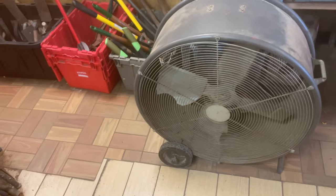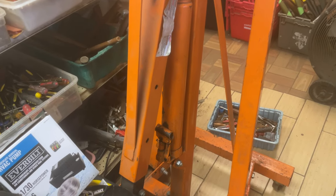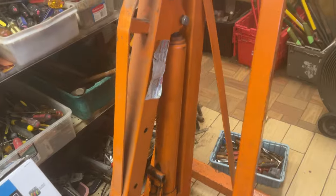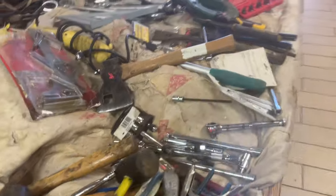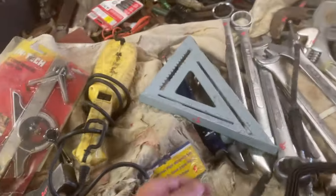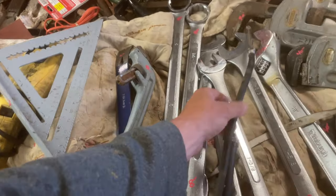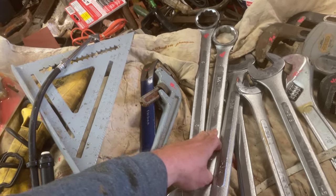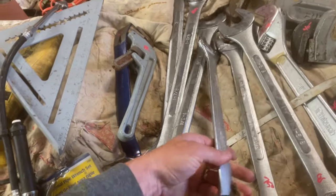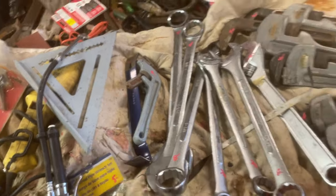$55 on the big fan. The Harbor Freight two-ton engine hoist is $150. Five dollars on the square, $2 on the pry bar, $8 on the offset aluminum wrench. Big wrenches — two-inch down to one-and-three-eighths — are priced from $7.50 up to $8.50. No more Harbor Freight.